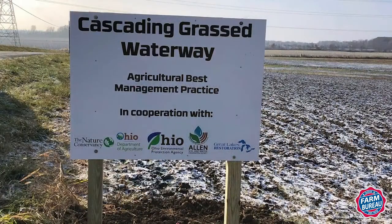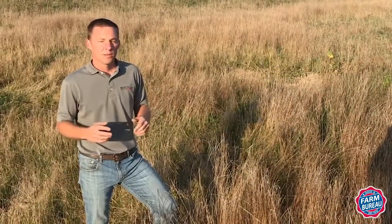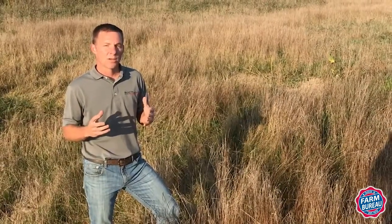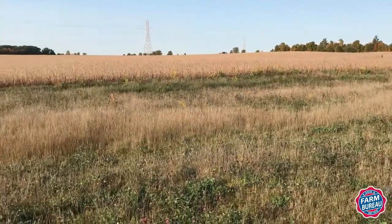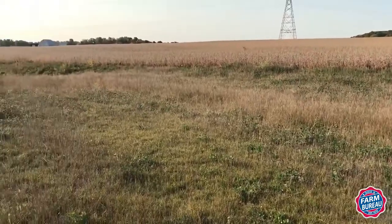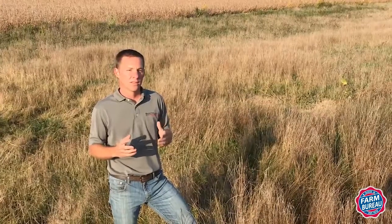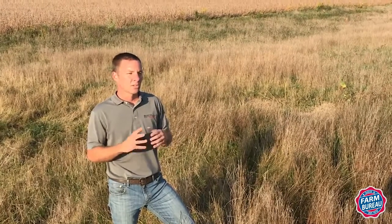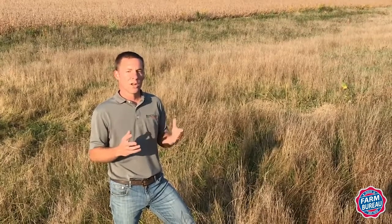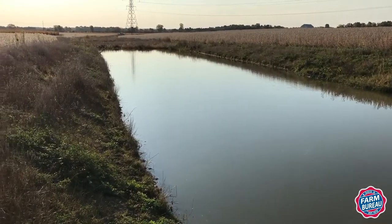We're in Allen County looking at a cascading waterway system. One of the key concepts we talk about with water quality — and we talk about this on the demonstration farms all the time — is we want producers to think about water management: having a water management plan for every field they work on. We want to slow water down, stop it in some cases, and if appropriate treat it, and that's exactly what we're trying to evaluate here with this cascading waterway system.